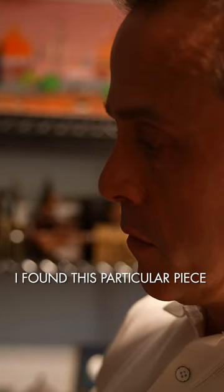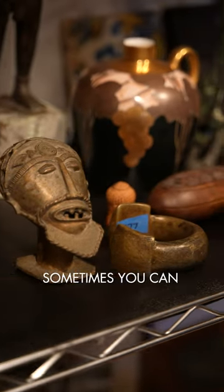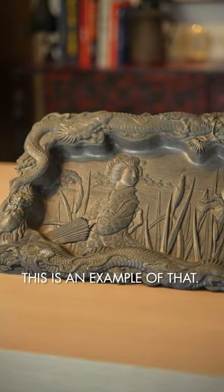I found this particular piece in a little Texas town called New Braunfels. Not easy to find cool stuff there, but if you dig deep enough, sometimes you can find things that other people have overlooked. This is an example of that.